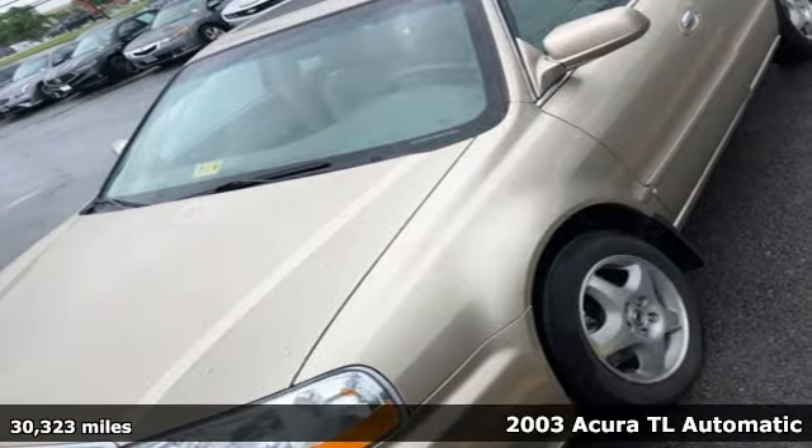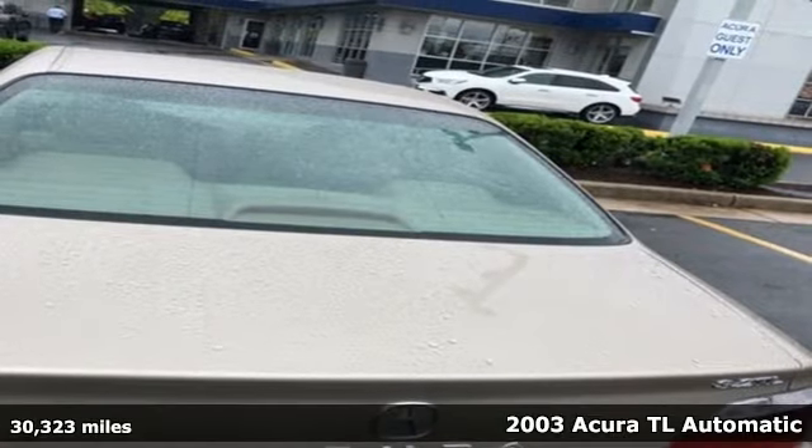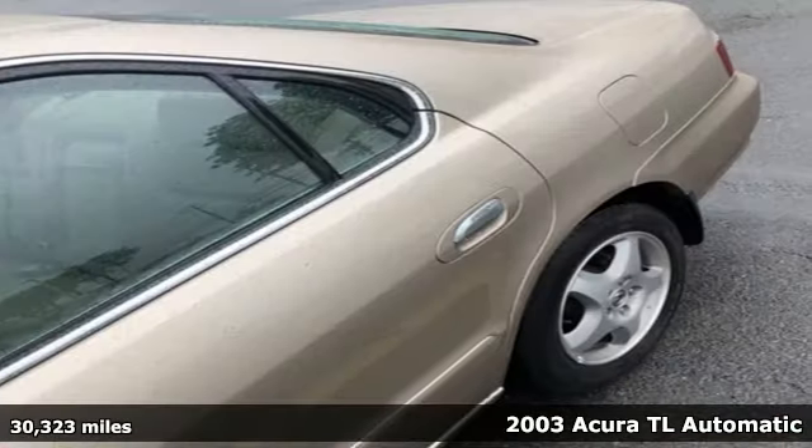It's a 2003 Acura TL. Feel the empowerment of the heart-racing horsepower and confidence-raising handling behind the wheel of this TL.